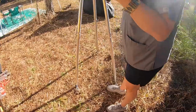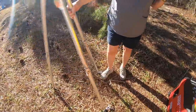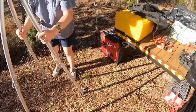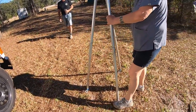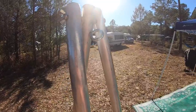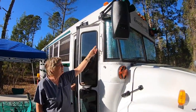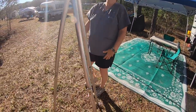Bob's nephew made this hammock holder. If you don't have anything else to hold on to, you put stakes in the hoops and stake it down, then put your hammock from the holder to the handle on the bus. That gives you your own hammock setup wherever you park.